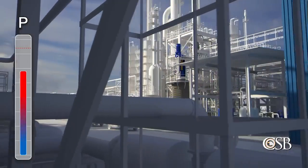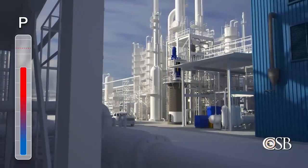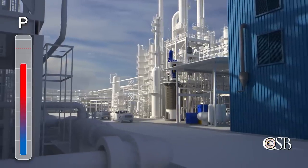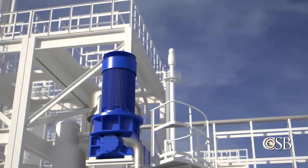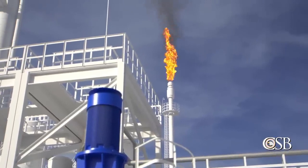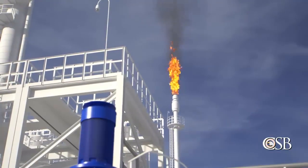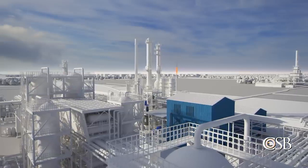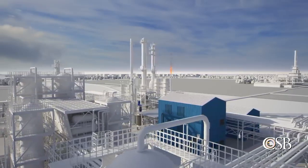By about 8:45 a.m., the reactor reached the target operating pressure of nearly 600 psi, but pressure continued to increase. Around 9 a.m., the pressure reached 640 psi and the high pressure alarm went off. A board operator responded by periodically opening a pressure control valve to send some of the vapor inside the reactor to a flare. Concerned about exceeding environmental emissions limits for the flare, he did not fully open the pressure control valve. He was also focused on other startup activities and did not realize the valve was not open enough to bring the pressure under control.